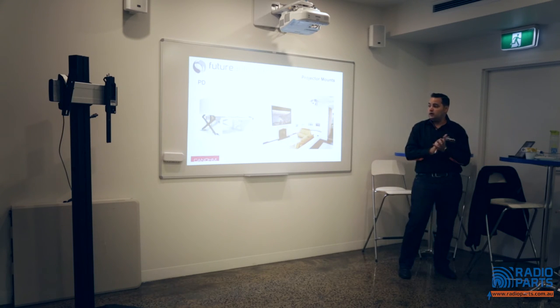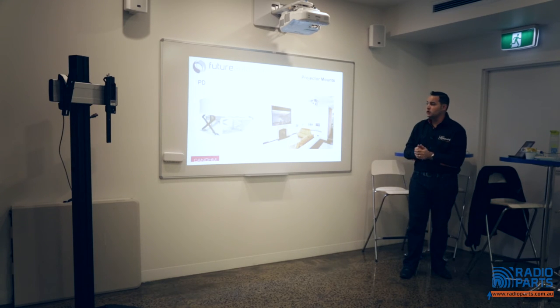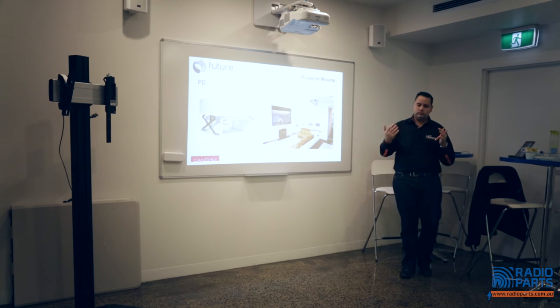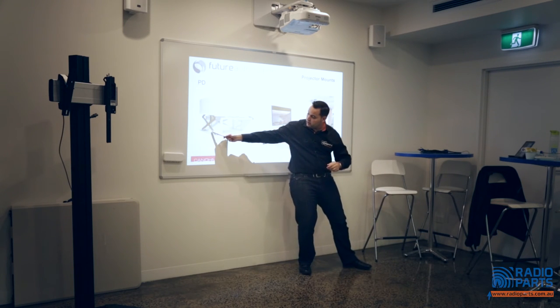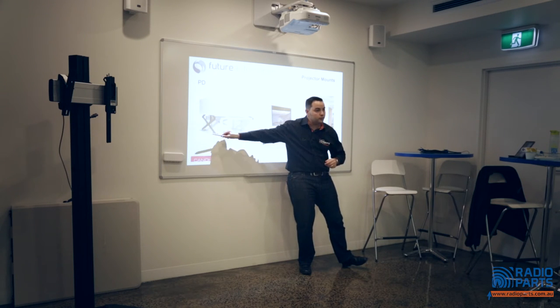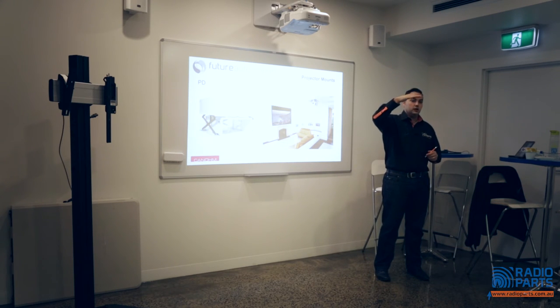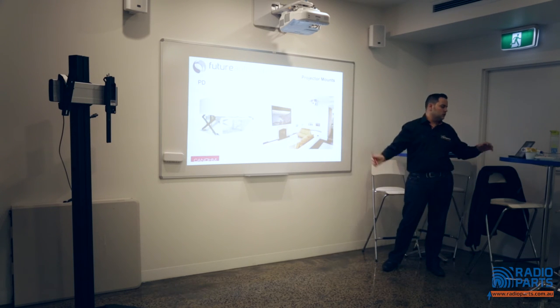Future Automation's projector mounts — as opposed to Vogels — are more of a domestic range, looking nicer in home situations. A few different models with different drops. All products are fully controllable. The rod can be mounted in various positions on the framework — when mounted slightly higher, as the lift drops the basket automatically tilts, and when it goes back up it straightens and returns. Little features like that make it perfect. Full cable management throughout. For high ceilings, there's a flip-down option from the back wall.